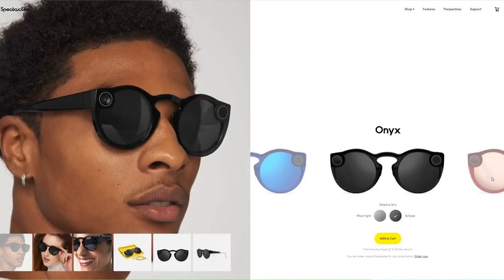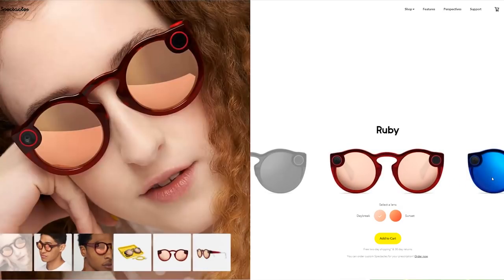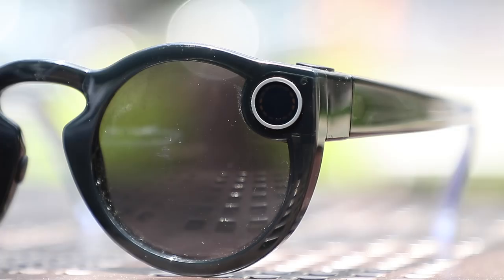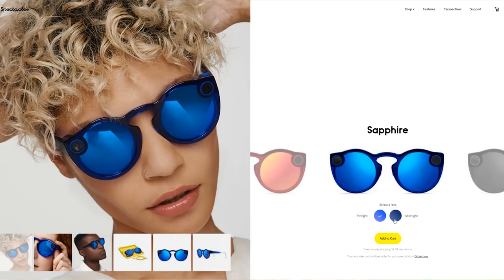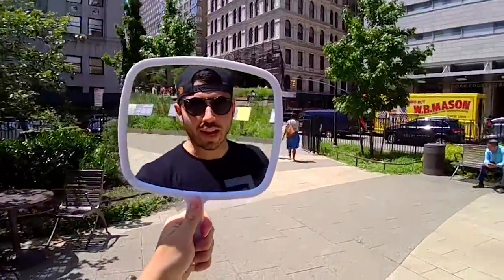Spectacles V2 are available in new colors that I think are way less flashy and more refined. I picked black. And now Snapchat has two options for lenses for each of the three colors. That's pretty cool. So aside from some new colors and a slightly more sleek design, what's new here?